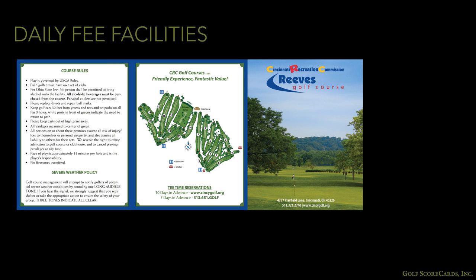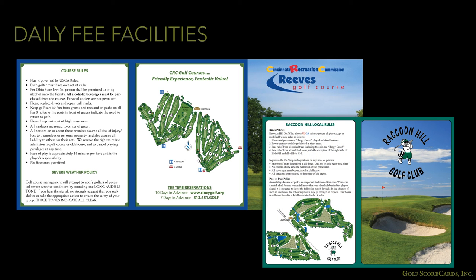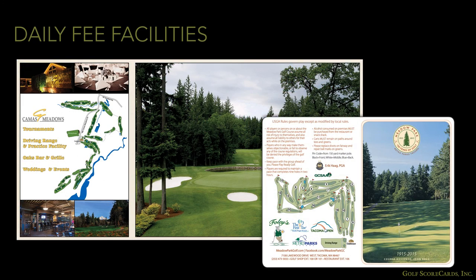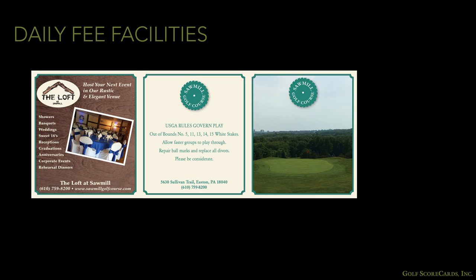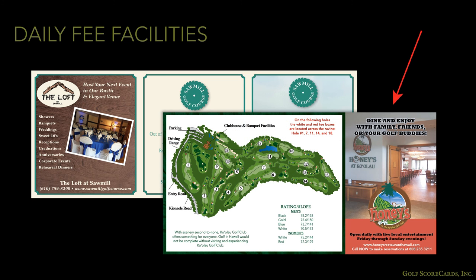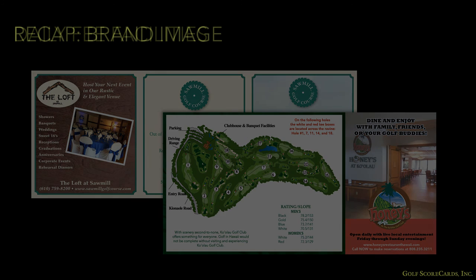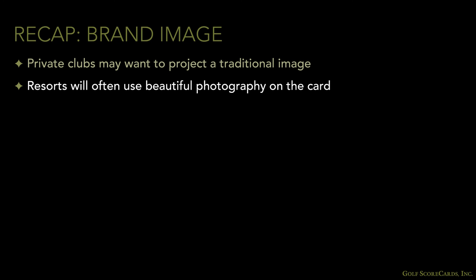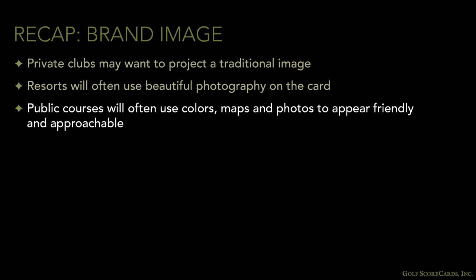Daily fee courses usually, but not always, want to appear friendly and approachable. Most public courses use a combination of photos, maps, and colors to illustrate their openness and accessibility. If they have banquet facilities or wedding venues, they may take advantage of the card to advertise those services as well. To summarize: private clubs often use a small, simple card with a conservative design; resorts often put beautiful photography on the card to showcase their location; and public courses use a combination of colors, maps, and photos to appear friendly and approachable.